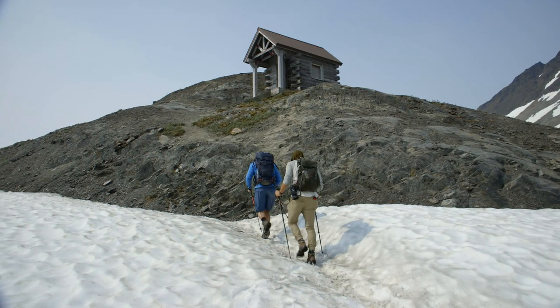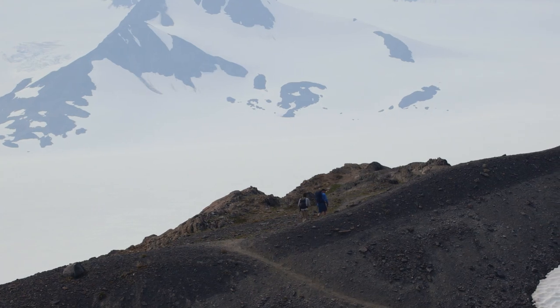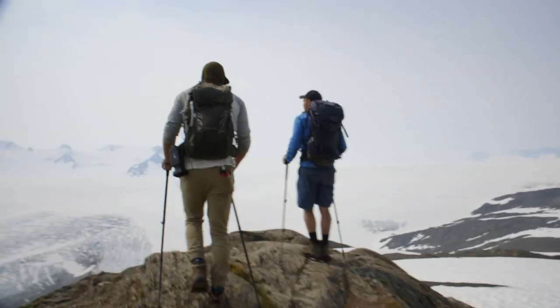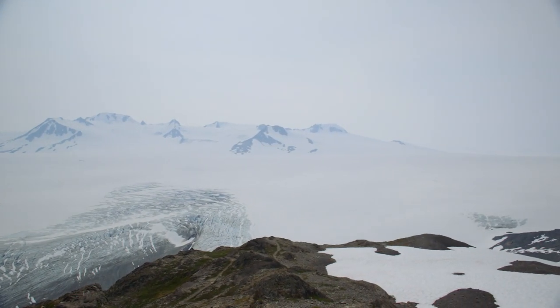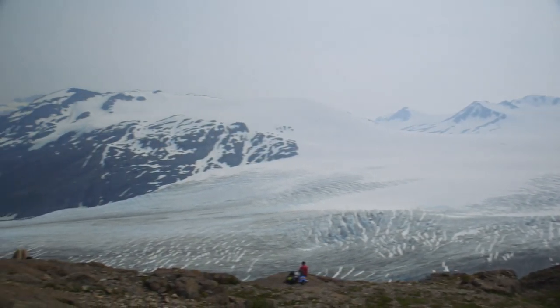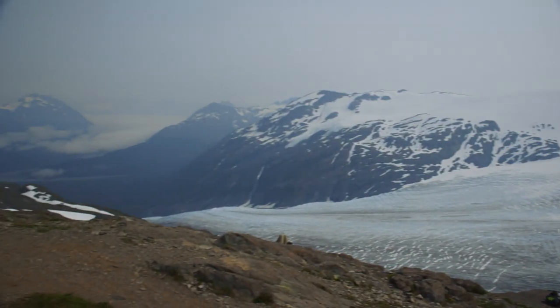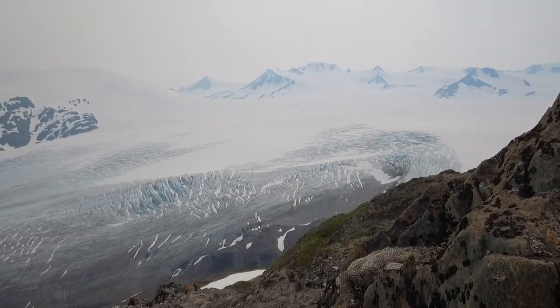At last, we spot a shelter built for hikers who get caught in a sudden snowstorm. A little beyond it is the lookout point we've hiked just over four miles to reach. Now that is a view — my brain can't even comprehend distance up here. We can't even see the end of it. Way off in the distance, more mountain peaks are completely covered and swallowed up by ice, and then it just keeps going and going. At 700 square miles, Harding is the largest fully contained ice field in the United States. And if you count the glaciers that descend from it, we're looking at over 1,100 square miles of ice.